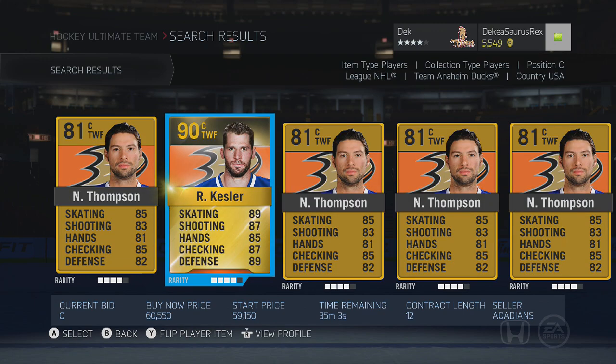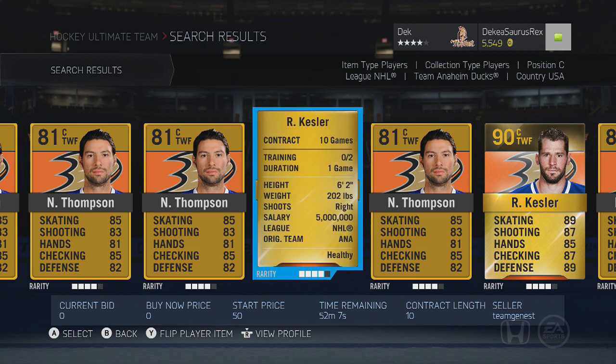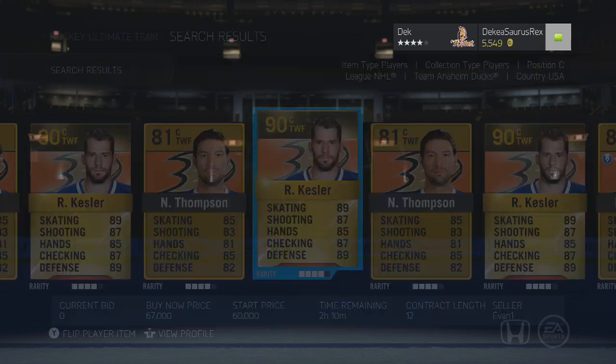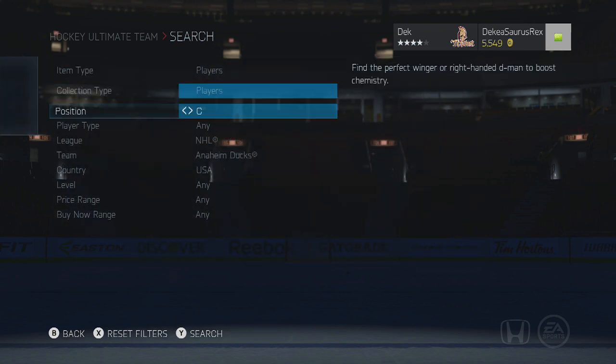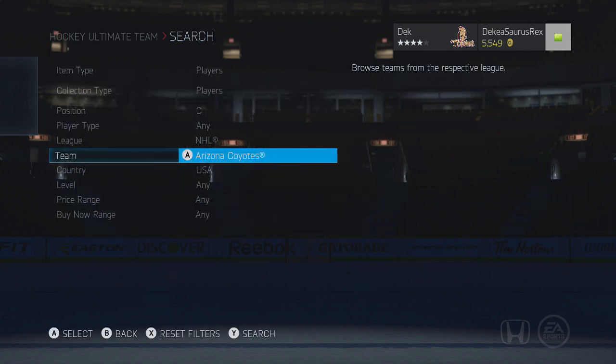Starting with the Anaheim Ducks, Ryan Kessler is actually a very good player with 90 face-offs. He is a righty — you can check his height and weight here. He is fairly expensive, but if you're looking for a pretty elite centerman who can win you a bunch of face-offs, Ryan Kessler is definitely the way to go.